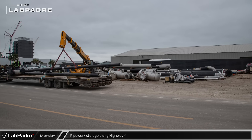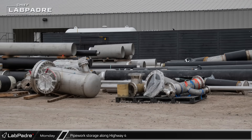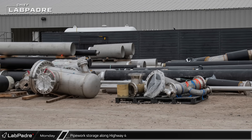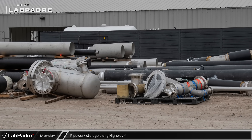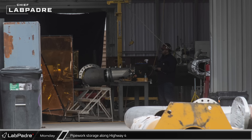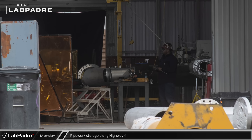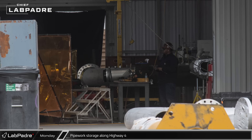The new building in Boca Chica Village has become a major hub for pipework preparation. More pipe and fittings arrive every week and complete pipework sections can often be seen being welded up inside the building. Much of this pipework is destined for the orbital tank farm upgrades, but some may also be for Massey's and elsewhere.